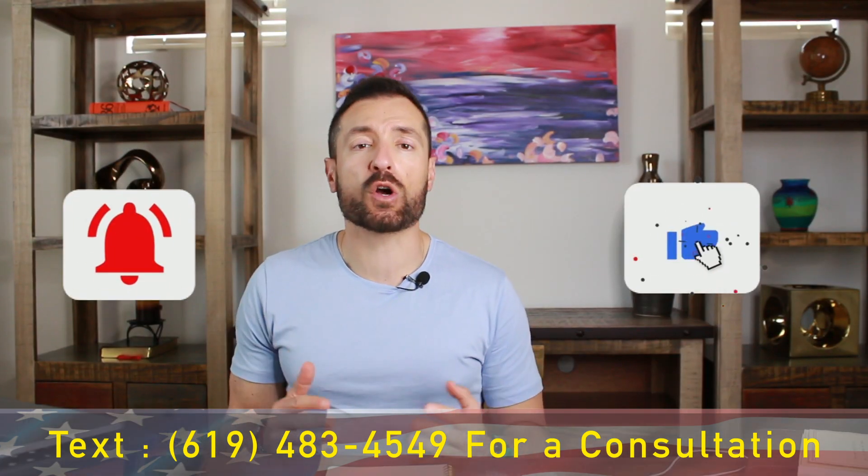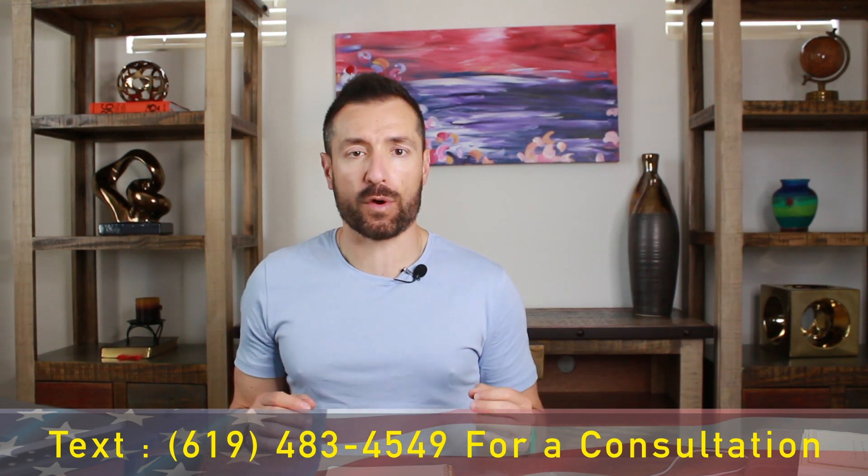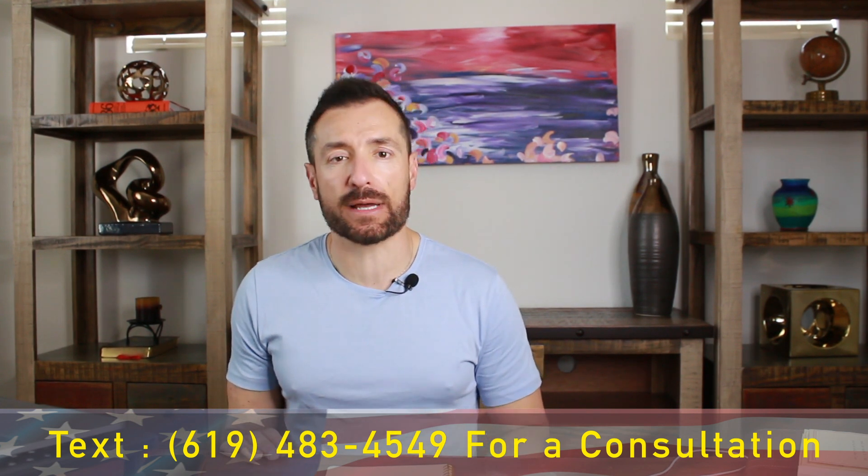If you have any questions, post them in the comments below. If you need assistance with any of your immigration matters, you can text me at 619-483-4549. Thanks for watching and I'll see you in the next video.